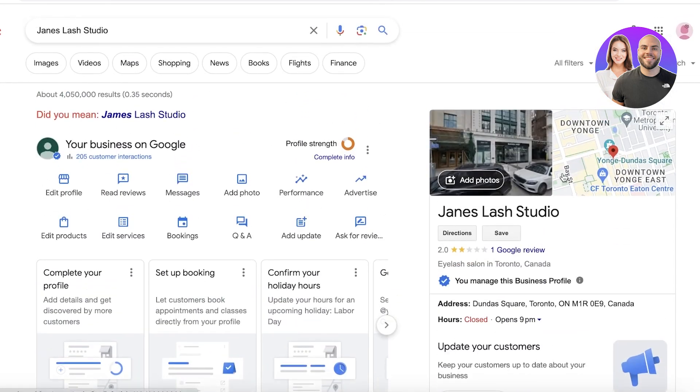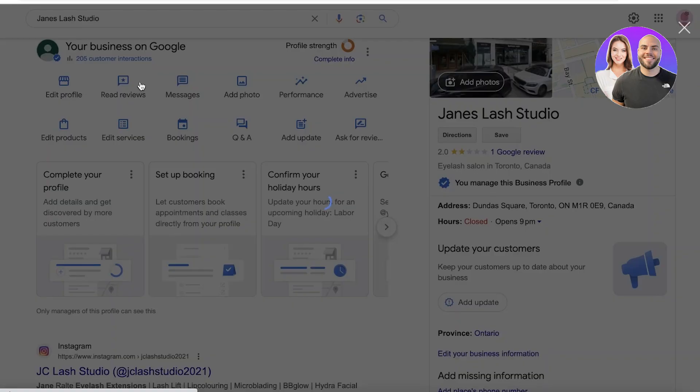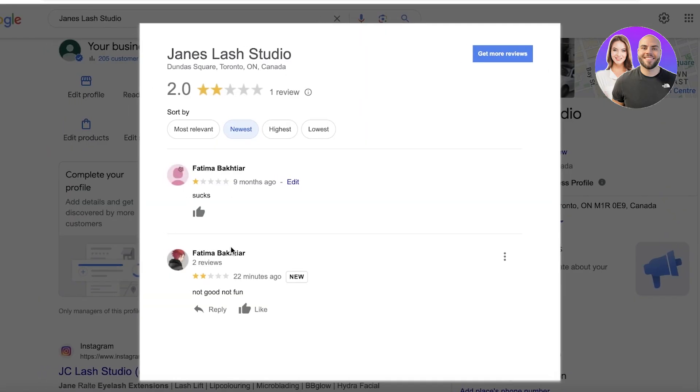One thing to keep in mind: if you have a Google Business listing with tens of thousands of reviews and you only have one or two bad reviews, it's not really that important to get them removed, especially if the reviews are valid. If you have a bunch of five-star reviews and just one or two one-star reviews, that does not negatively impact your business — it actually shows that your business is a real place.